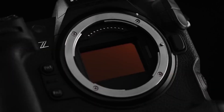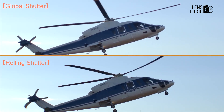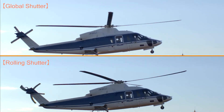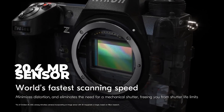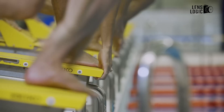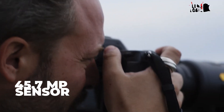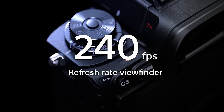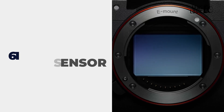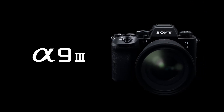The most significant technical advancement rumoured for the Z9 II is the implementation of global shutter technology, which could eliminate rolling shutter distortion in high-speed photography. Early rumours suggested a 20.4 megapixel sensor with a readout speed of 0.5ms, marking a strategic decrease from the original Z9's 45.7 megapixels. However, recent leaks indicate that Nikon will implement a 61 megapixel stacked CMOS sensor from Sony, similar to those used in Sony's earlier models.